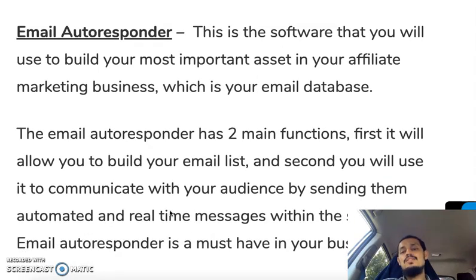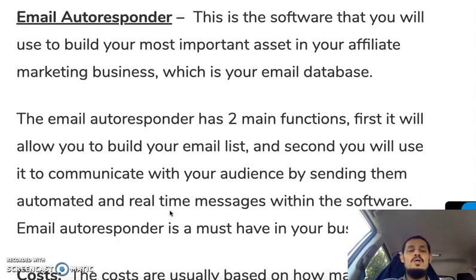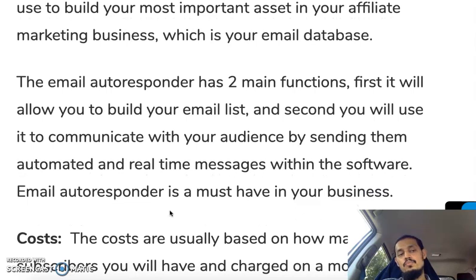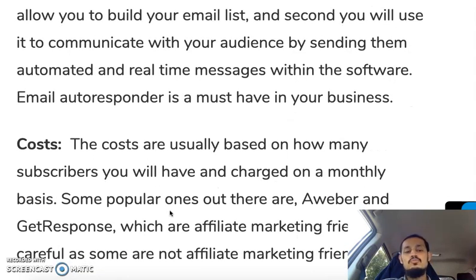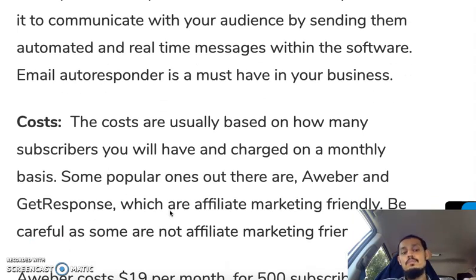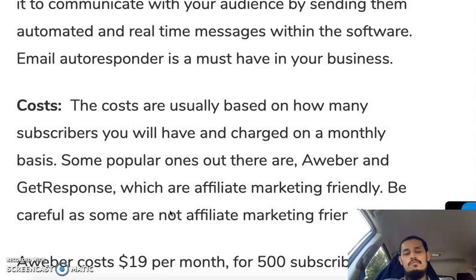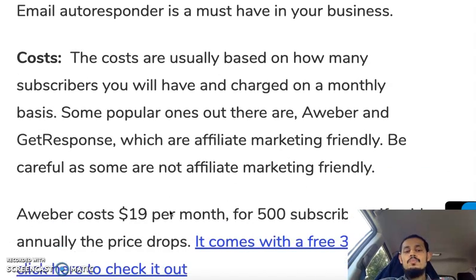Next is an email autoresponder. This is the software you use to build your most important asset in your affiliate marketing business — your email list database. The email autoresponder has two main functions: firstly it allows you to build your email list, and secondly you use it to communicate with your audience by sending automated messages. Popular ones are AWeber and GetResponse, which are both affiliate marketing friendly — some autoresponders are not, so be careful.